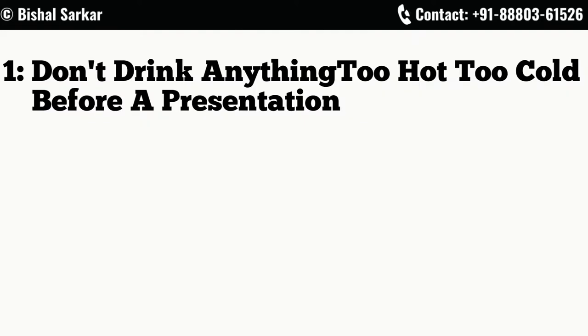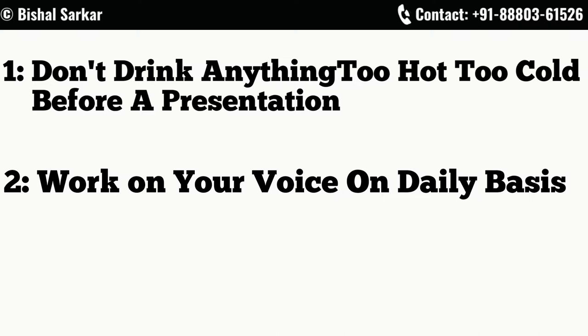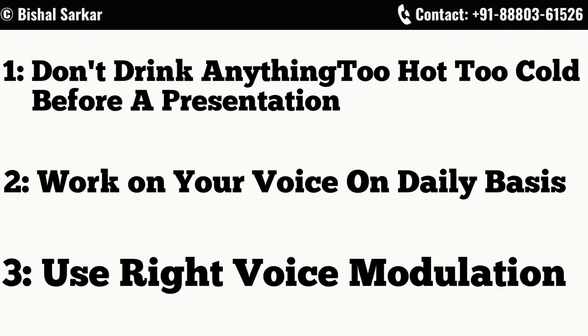It's not about just speaking fast or slowing down — there is a right place and time for everything. So to recap: number one, make sure you don't drink anything too hot or too cold. Number two, work on your voice on a daily basis. And number three, make sure you use different modalities of voice.